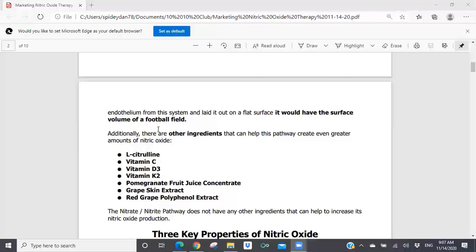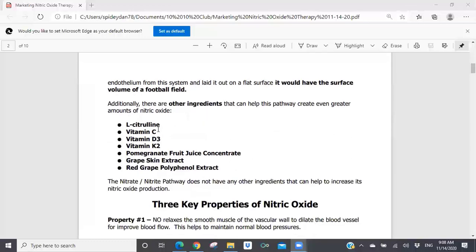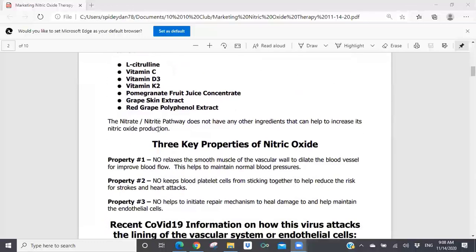Nitric oxide therapy is really based upon helping you to properly nourish your endothelium to optimize its nitric oxide production to improve blood flow. There are three key properties you need to understand when it comes to nitric oxide. Property number one: nitric oxide relaxes the smooth muscle of the vascular wall to dilate the blood vessels for improved blood flow. This helps to maintain normal blood pressures. So anyone you know who has high blood pressure could benefit from nitric oxide therapy.